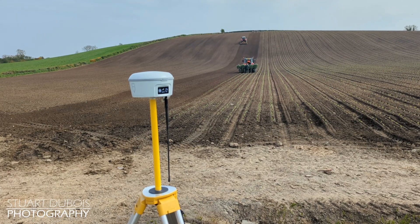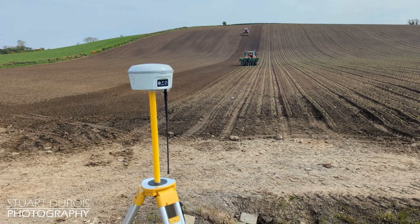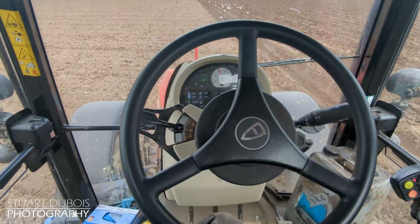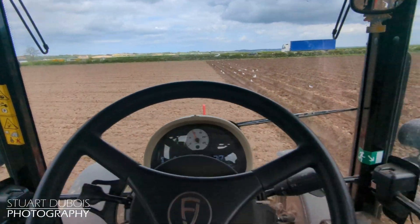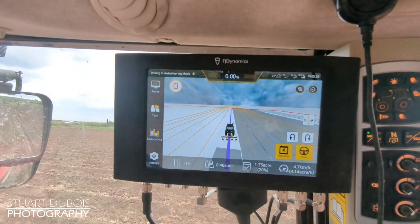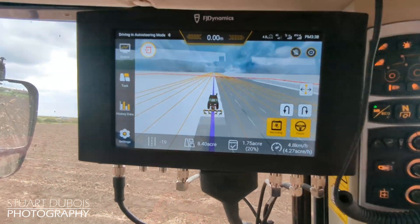FJ Dynamics also sent me out a base station to test. This allows us to get our RTK accuracy without needing an internet connection. It has a range of 5 km and can be battery powered for 11 hours or connected directly to mains power. By using this system, you can get centimeter accuracy without any monthly or yearly costs.